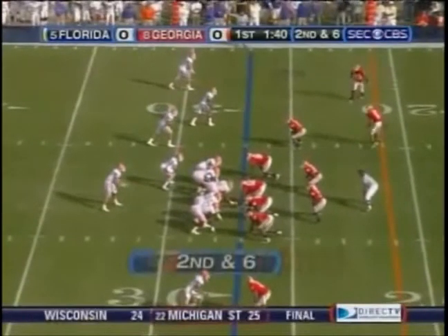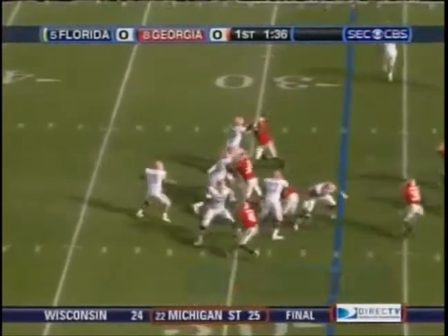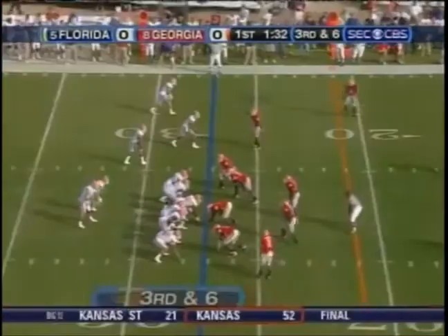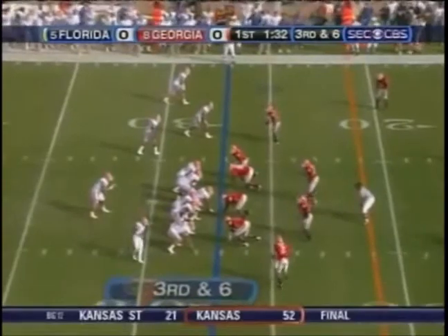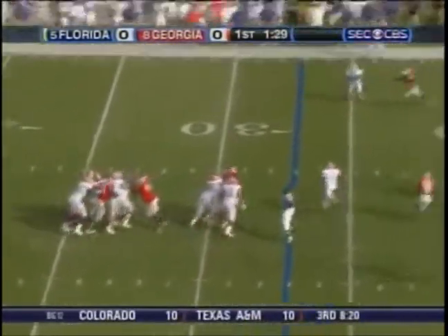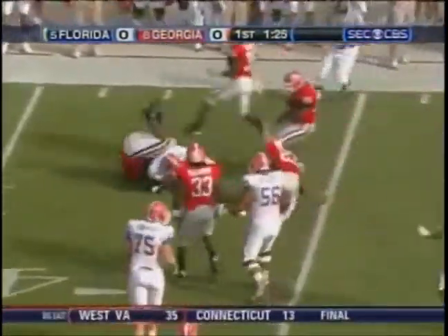Second down and six, no score late first quarter. Tebow backs up, there's Lewis Murphy. Incomplete at the front. No blitz from Georgia's defensive coordinator. Left side intercepted.